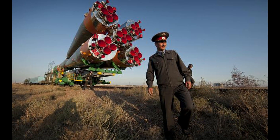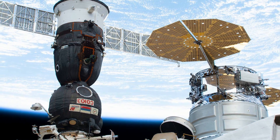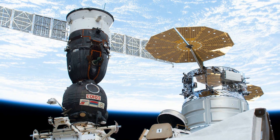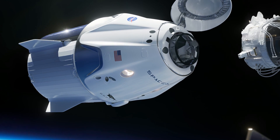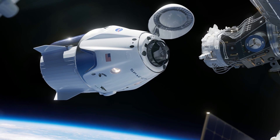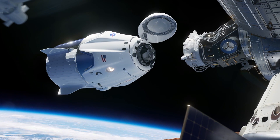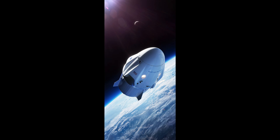On the recent launch of the Soyuz rocket that took place in March 2020, the spacecraft took only 6 hours to reach the International Space Station. On the other hand, the Crew Dragon Demo 2 launch will take around 19 hours to take the astronauts to the International Space Station. So why is there such a big difference? Is Crew Dragon slower? The answer is no.